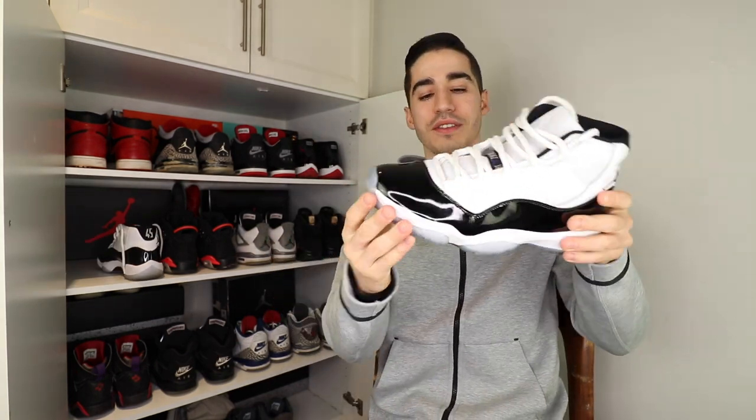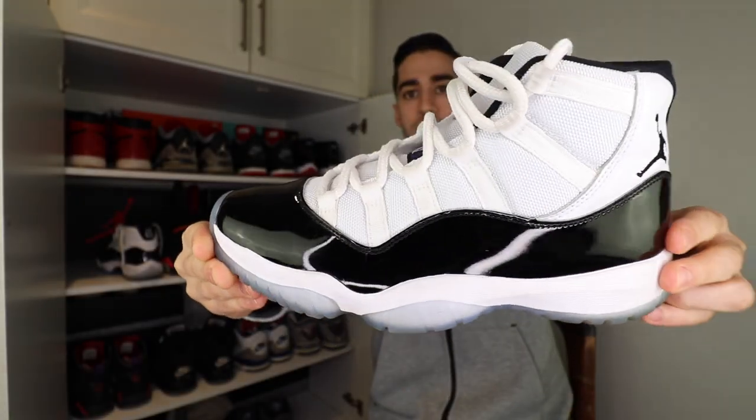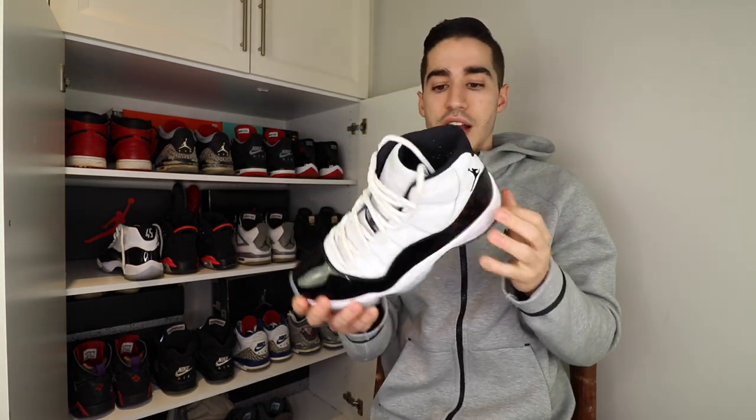Another pair of Jordan 11s — the Concord version. Super loud shoe, and I absolutely love it. There's something about the white with the black patent leather; there's a ton of contrast between the upper and the leather piece, but it flows together with the translucent midsole and that flash of Concord purple. The reason these are called the Concords is because of a small flash of purple on the bottom, plus a Concord purple Jumpman on the tongue. One of the best sneakers of all time with those iconic Tinker Hatfield design elements.